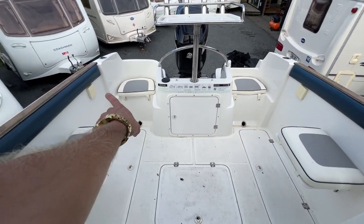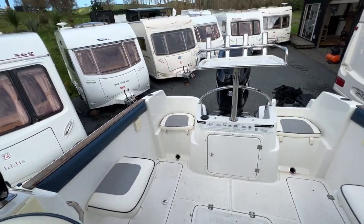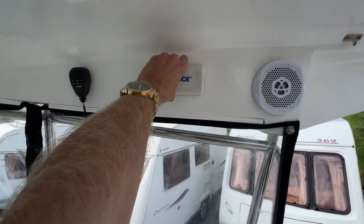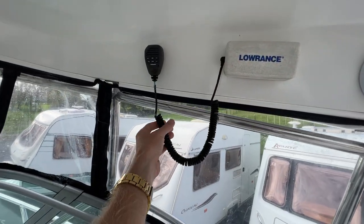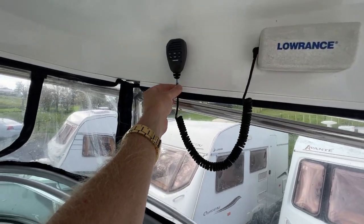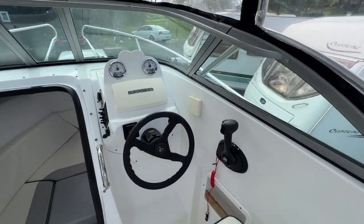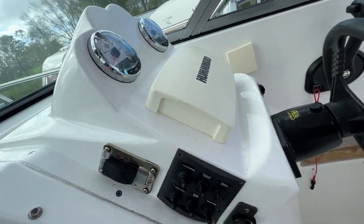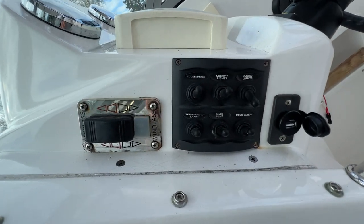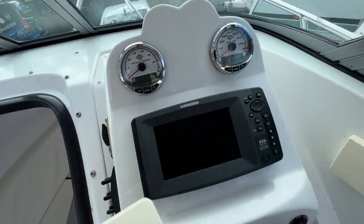Cup holders are tucked away behind these little jobbies here. This cable does all work but you can see there's a little bit of sun damage to it. It's got Minn Kota trim tabs and all the controls here for the windlass and accessories. The Humminbird fish finder worked well.